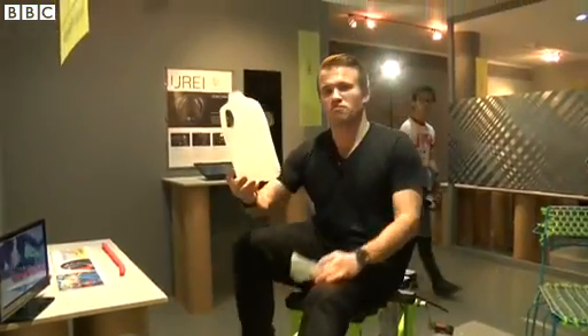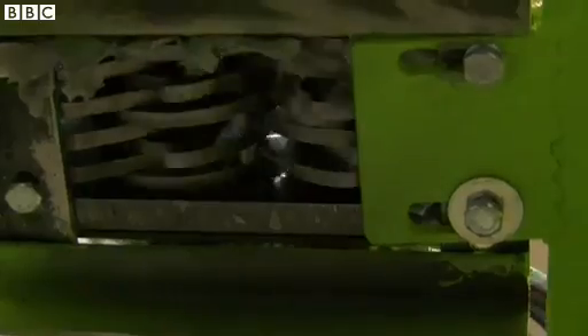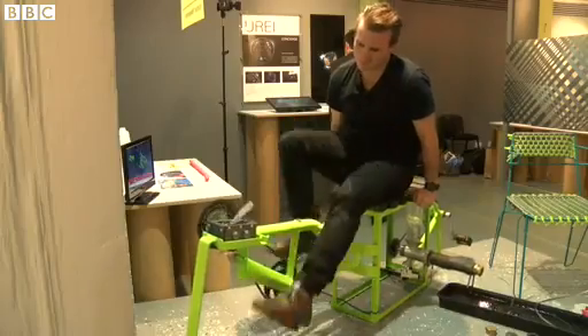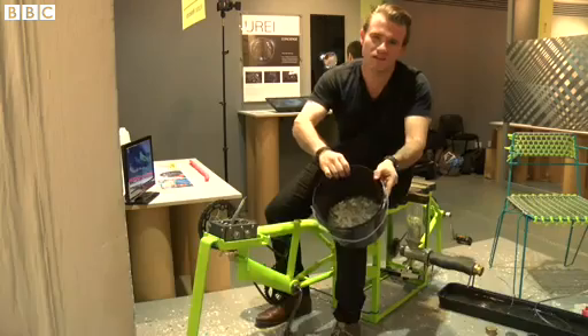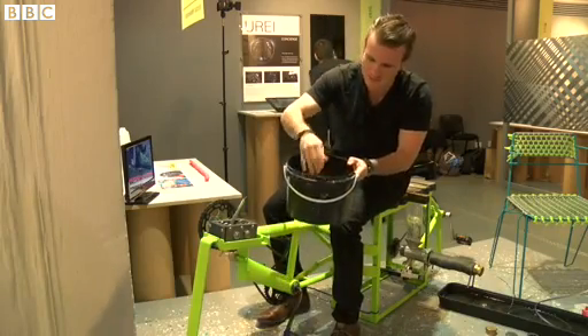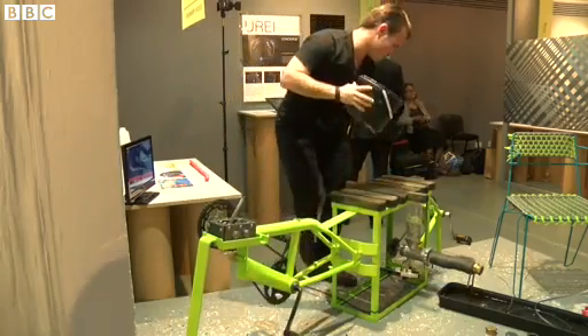The machine is fed bottles from pickers, cut them into pieces like this and then grind it up here. There you can see shredded plastic, which then gets transferred over here.